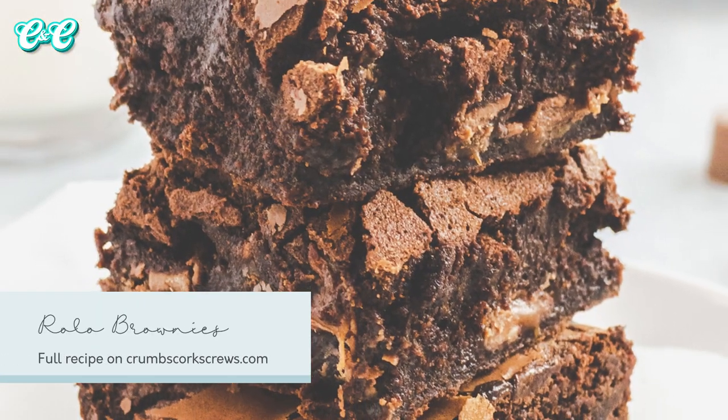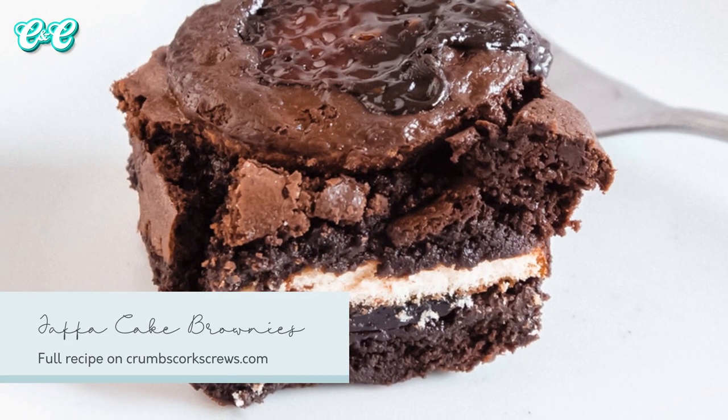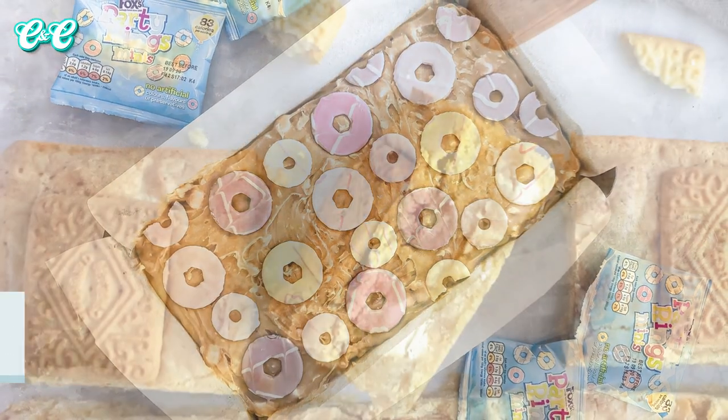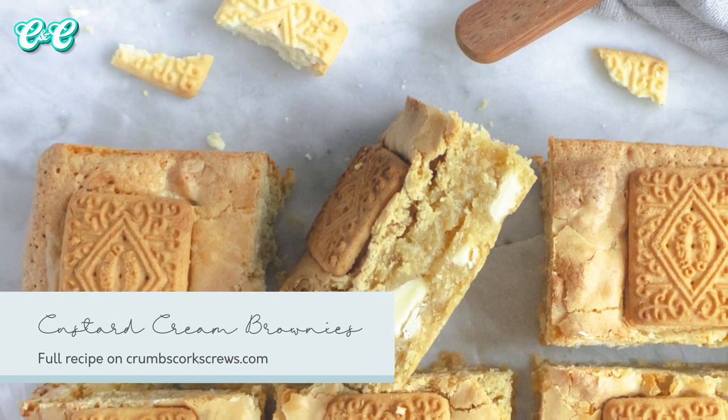You guys have been going mad at the moment on the brownie recipes. I'll link to some up here or you'll find them down below in the description box. You've got Rolo-stuffed brownies with pieces of chocolate and caramel. You'll also find Jaffa Cake brownies that have got whole Jaffa Cakes in them - perfect with that orange jelly, the sponge, and more chocolate. And you'll also find some blondies: my favourite, the retrotastic Party Ring blondie, and also a Custard Cream blondie as well.